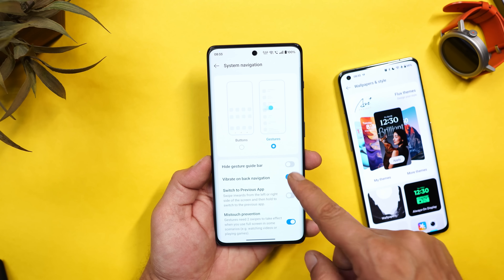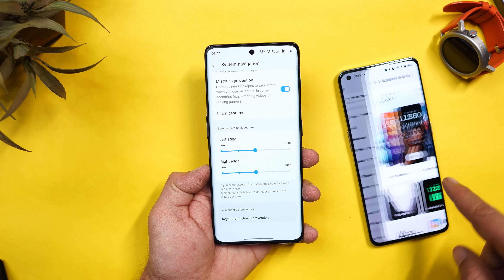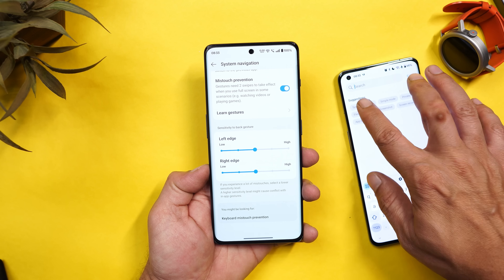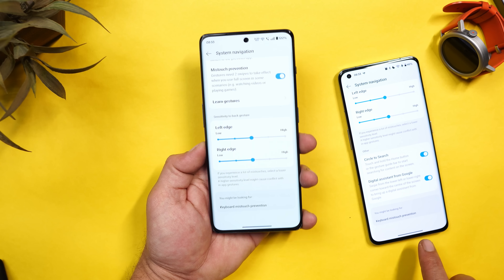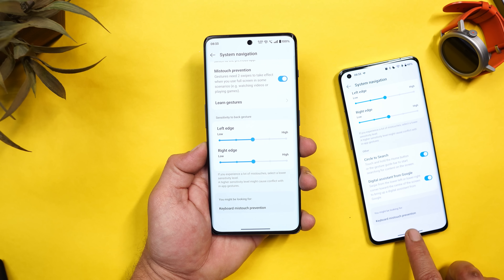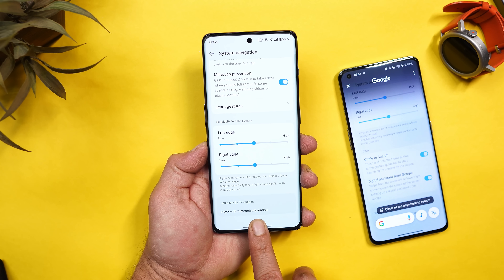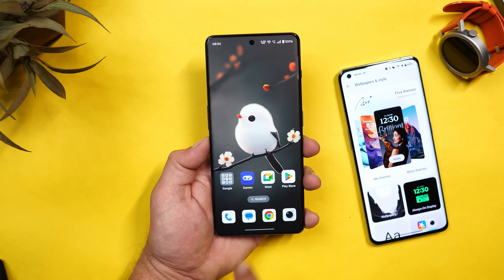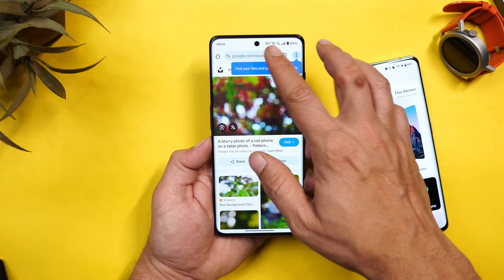Sadly, on OnePlus 11R they haven't added Circle to Search. If I go to System Navigation and scroll down, there's no Circle to Search option. But on OnePlus 11, they have given the Circle to Search feature at the bottom — it works by long pressing on the navigation bar. This feature is not present on OnePlus 11R; I hope OnePlus adds it with upcoming updates.